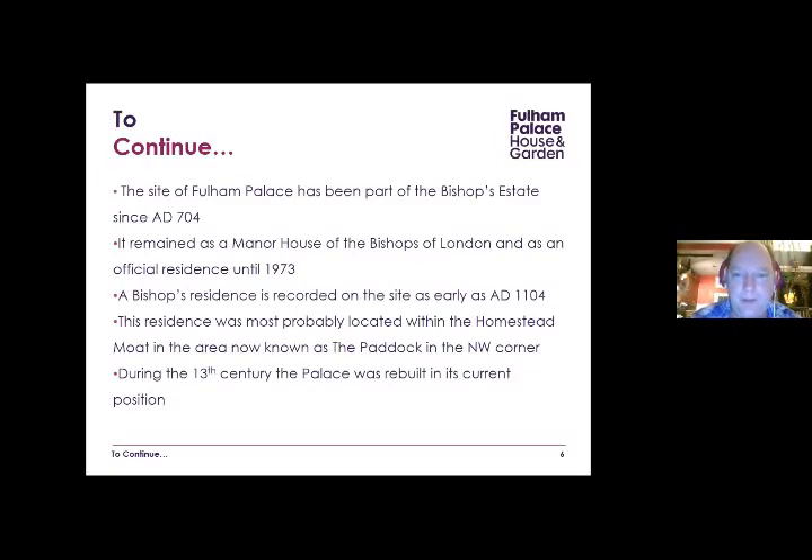A Bishop's residence is recorded on the site as early as 1104. Some people think the first manor was in the northwest corner of the site, but I actually think it's further towards the north of the palace now. During the 13th century the palace was rebuilt in its current position, so if you visit today, the location of the palace itself has pretty much been there in one form or another since the early 1200s.